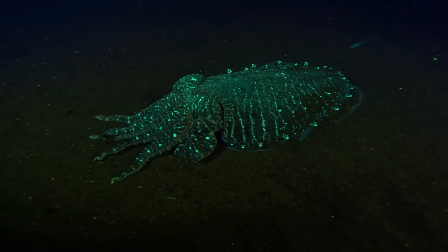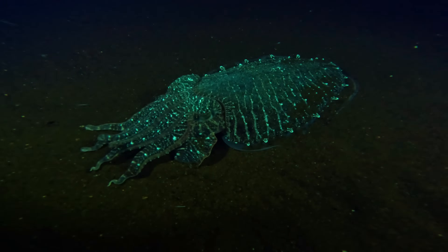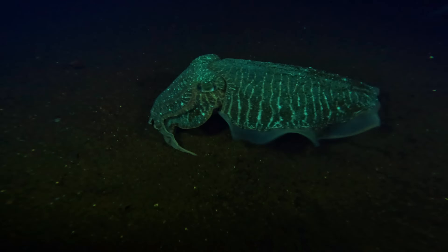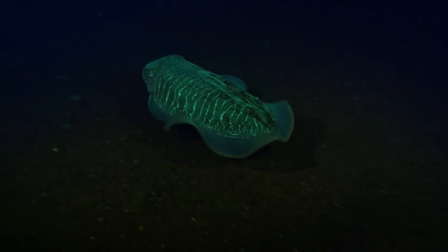A big broad club cuttlefish — he's glowing so nicely! That is absolutely awesome. And now he knows he's been spotted, off he goes.